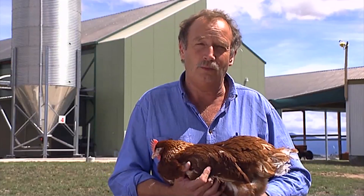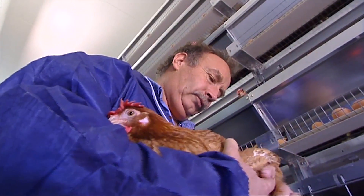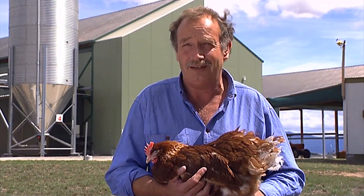We can get the feed right, we can get the water right, we can get the temperature right, air quality right. We can keep out foxes, eagles, rats and mice. And that keeps the hens happy. And happy hens produce a lot of good eggs.